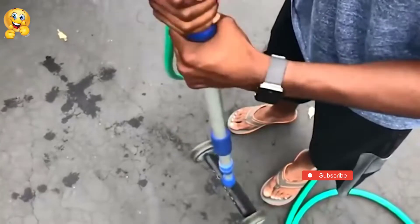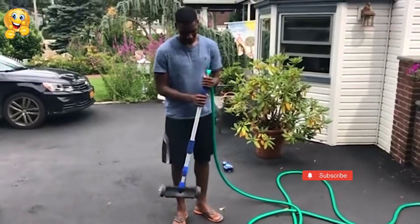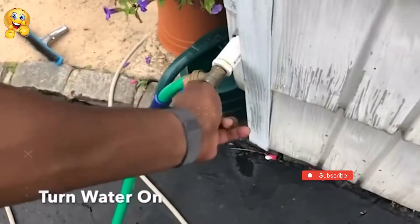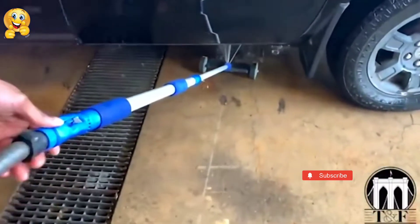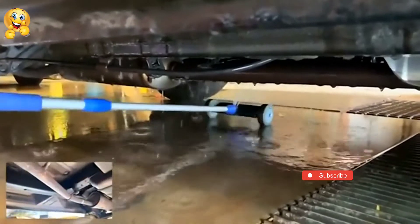It is a nozzle that's screwed onto a standard water hose. Thanks to its special shape, it can easily move under the vehicle. The high pressure water jets remove dirt effectively and quickly, even in hard to reach places.